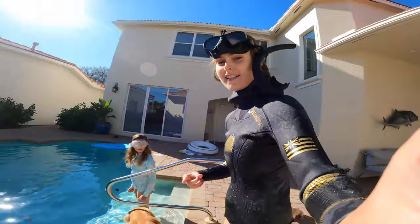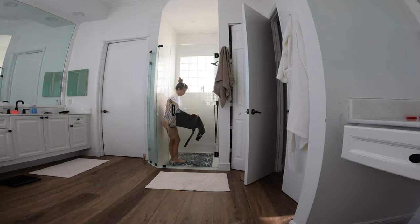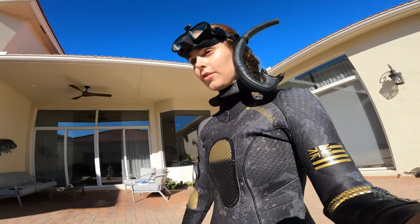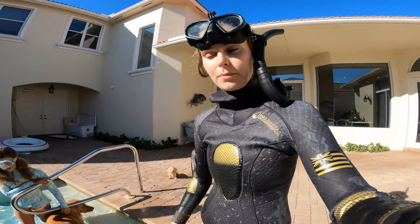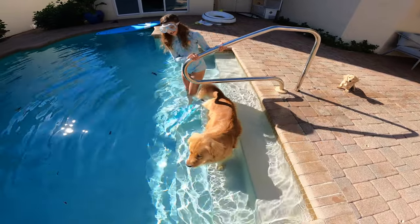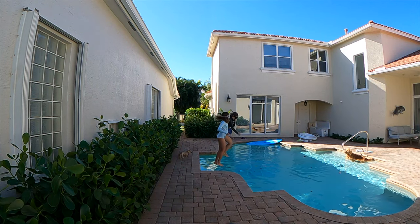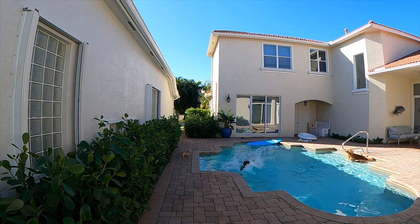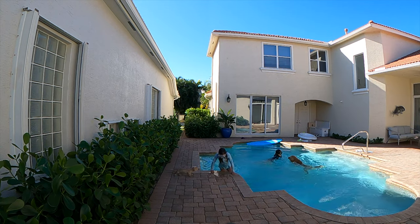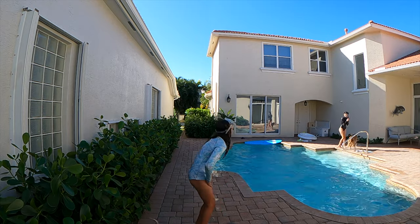So we put our wetsuits on because the pool is chilly, and I had to put mine on in the shower - because otherwise you just can't do it - and the shower was warm. You want to jump in together? Yeah, okay, let's do that. It's cold! It's cold! Oh it's cold!